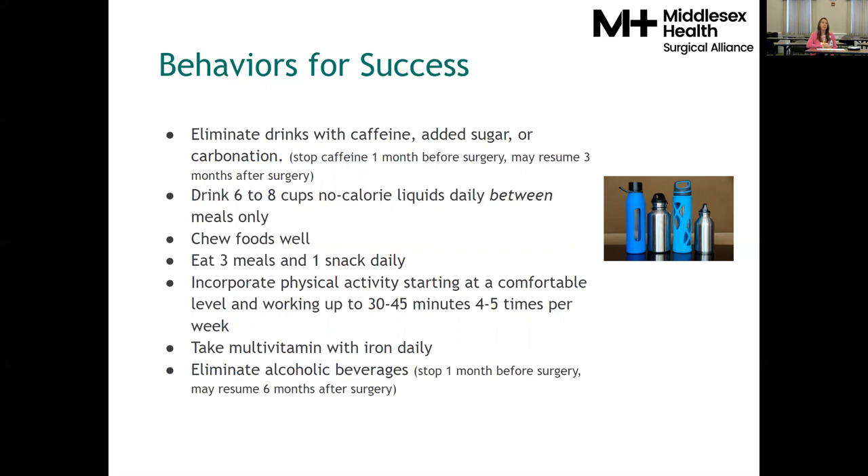We want you to have three meals and one to two snacks a day — that's what works best specific to bariatric surgery. Be as active as possible: if you sit most of the day, set a timer to stand up every hour and walk around, or try a 30-minute walk if you can tolerate it. Take a multivitamin every day — at this point, a generic over-the-counter women's or men's one-a-day is sufficient. Also eliminate alcoholic beverages for a month before surgery and six months after, to ensure that relationship with alcohol is manageable.